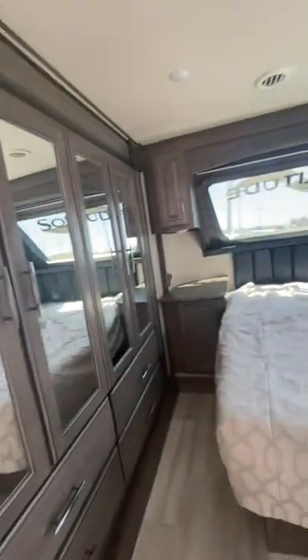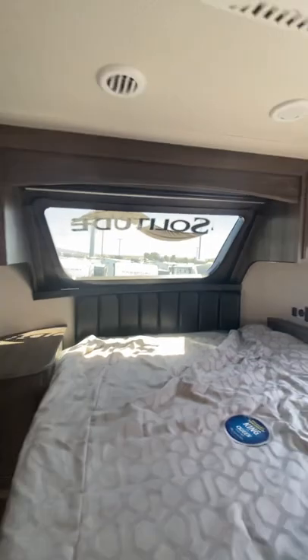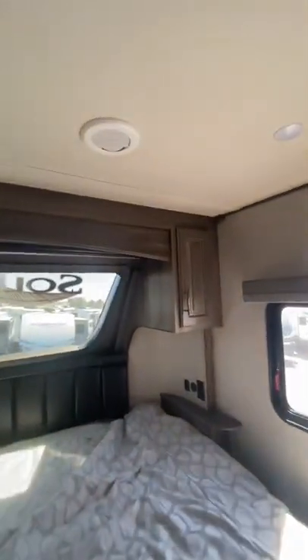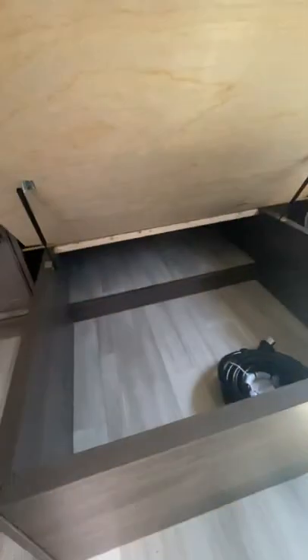Coming into the bedroom through the pocket door, you'll see the king-size bed with a window above, a little storage on either side of the bed as well as below on the left side, and then you have his and her wardrobes with two dresser drawers below. There is additional storage underneath.